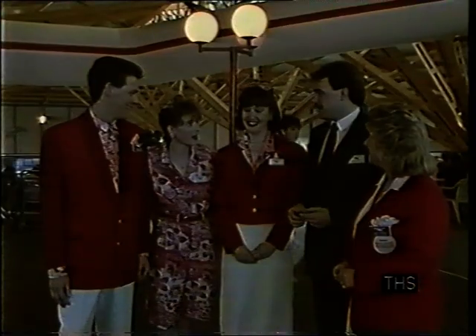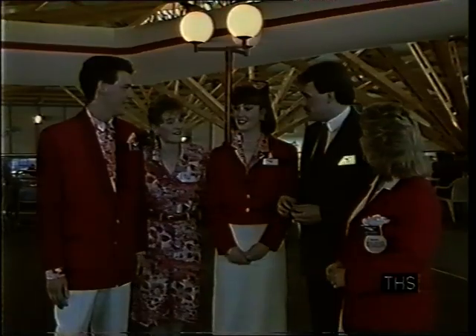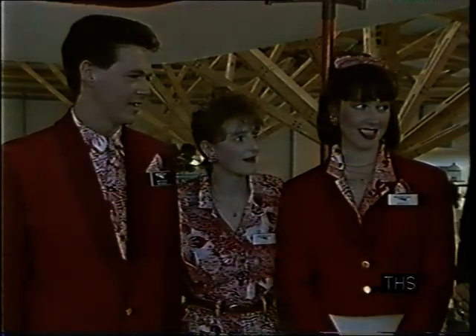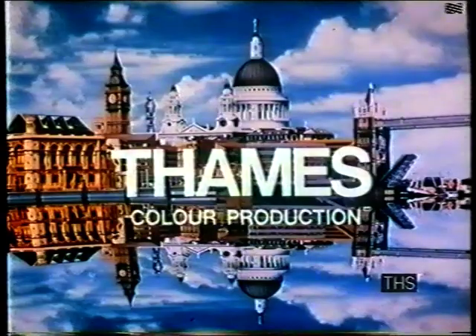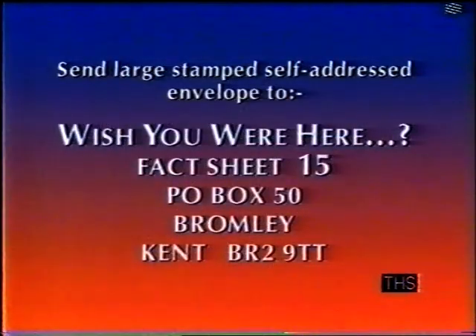Back at South Coast World, another image change — this time the redcoats. Out goes the old familiar uniform, originally devised by Billy Butlin back in 1936, and in comes a trendy design for the 90s, due to be introduced next month. The times they certainly are a-changing. Details of all the holidays featured today will be in the fact sheet — the address for that is coming up in just a moment.